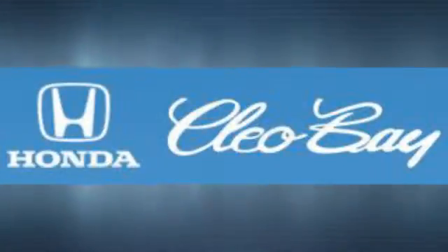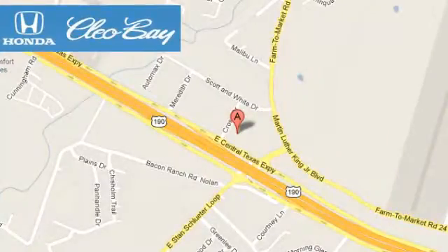Cleo Bay Honda is one of the premier Honda dealers. We're conveniently located at 3907 East Centex Expressway in Killeen, Texas.